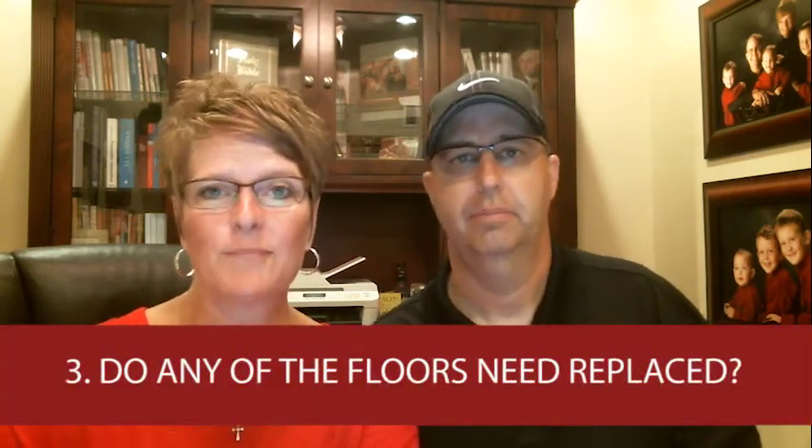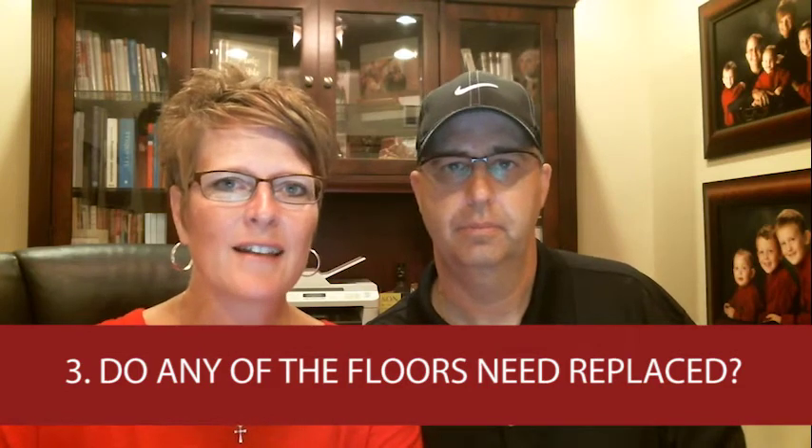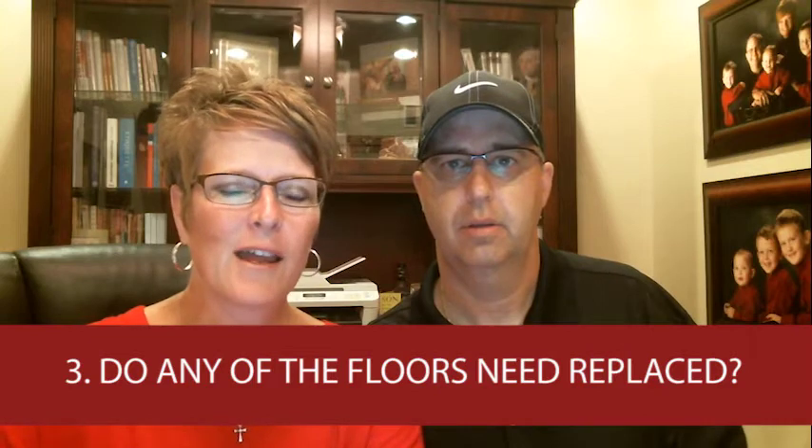Number three is replace tired flooring. Flooring you can never go wrong with, but you want to be careful and make sure that you're picking out the right flooring. Especially if your flooring has been there for over about five years or has any stains, you definitely want to address your flooring. We do have professionals that we can get you in contact with.